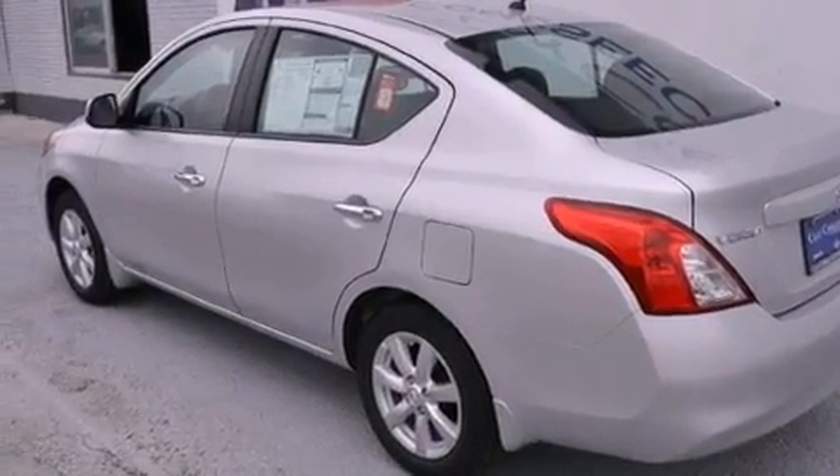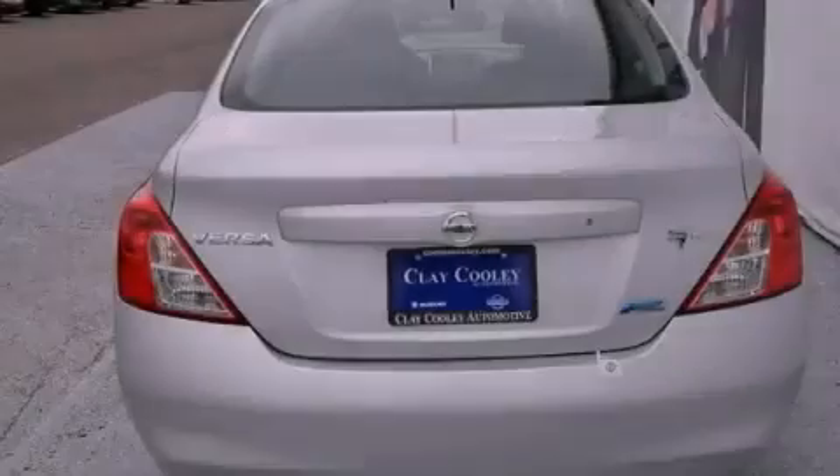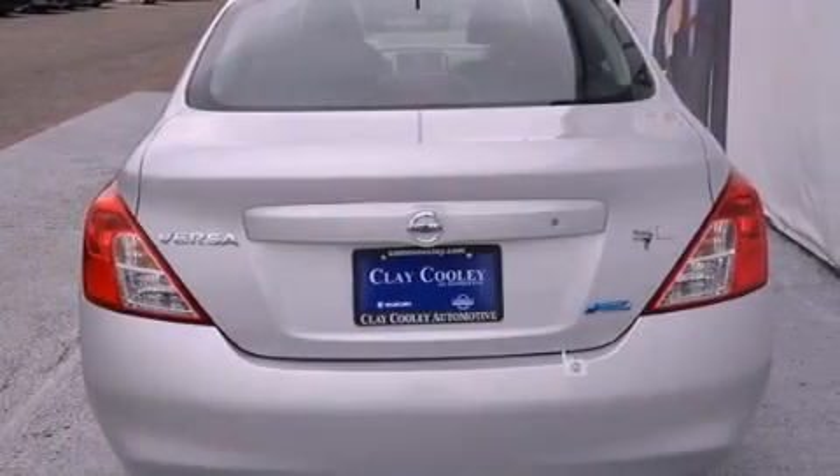Multi-reflector halogen headlights, brake assistance technology, front multi-stage airbags, and alloy wheels.